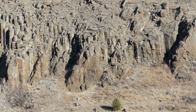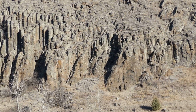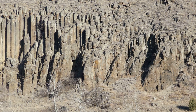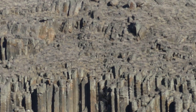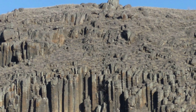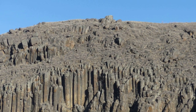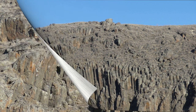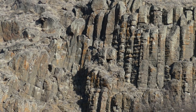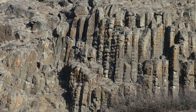As you can see, the basaltic columns petered out the further you got away from Highway 97. In this shot, you really get to appreciate the best of the colonnades. What I like here is that the ones closest to Highway 97 almost had a bricky effect to them.